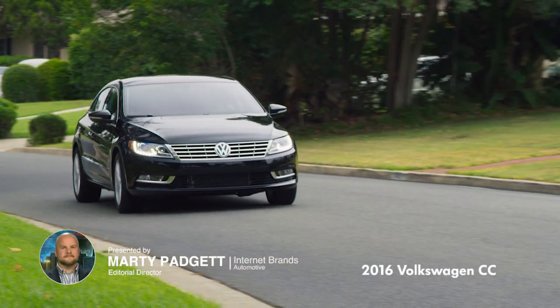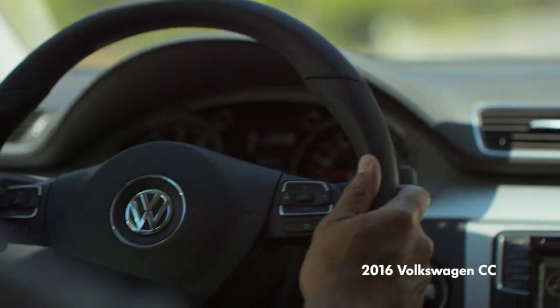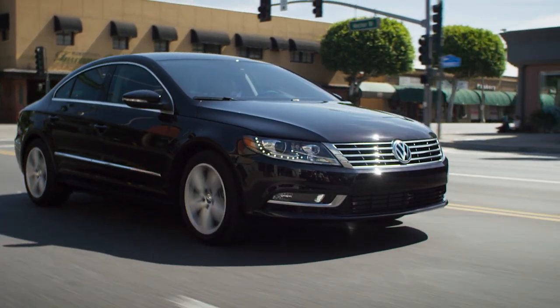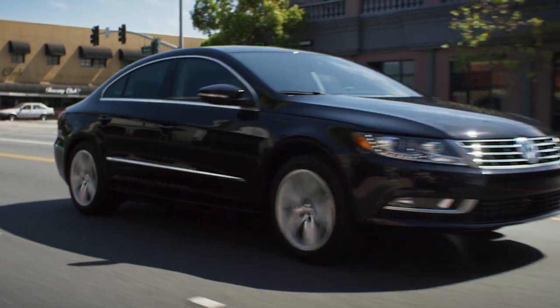The Volkswagen CC is a four-door sedan that gives VW buyers a more stylish alternative to the formal midsize Passat sedan. Main rivals include the Nissan Maxima, Acura TLX, Lincoln MKZ, Volvo S60, and Audi A4.